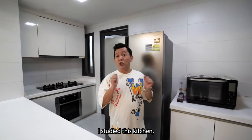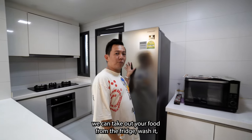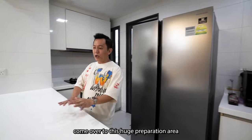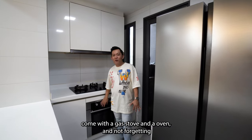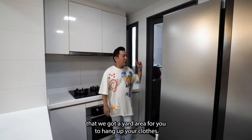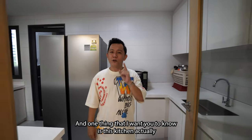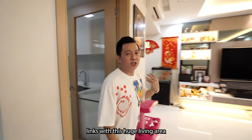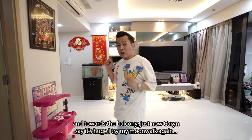This kitchen is super wide. You can take food from the fridge, wash it, and come over to this huge preparation area. It comes with a gas stove and an oven. And there's a yard area for you to hang your clothes. This kitchen is linked with the huge living area and towards the balcony — that's how spacious it is.